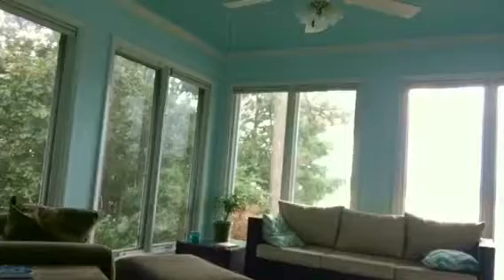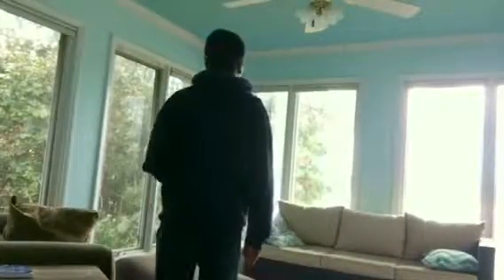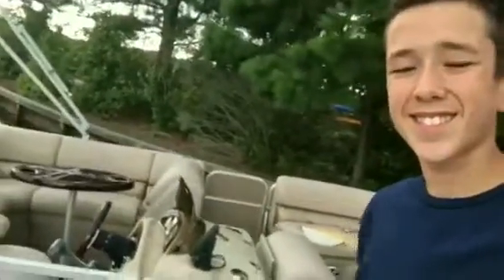Hey guys, this is how to prepare for a hurricane. Step one: board up the windows. Step two: have water. Step three: have a boat to drive around when it floods.